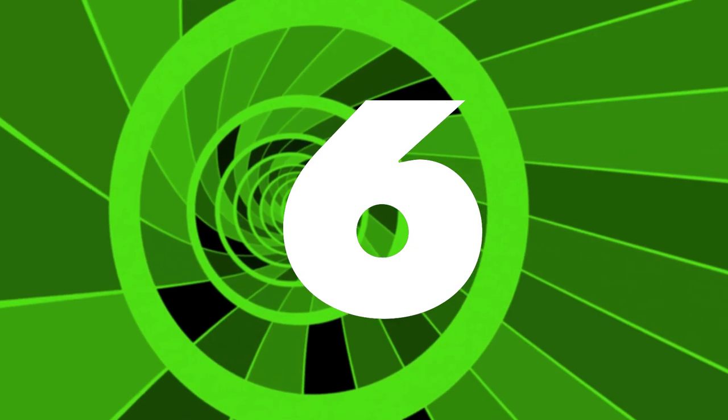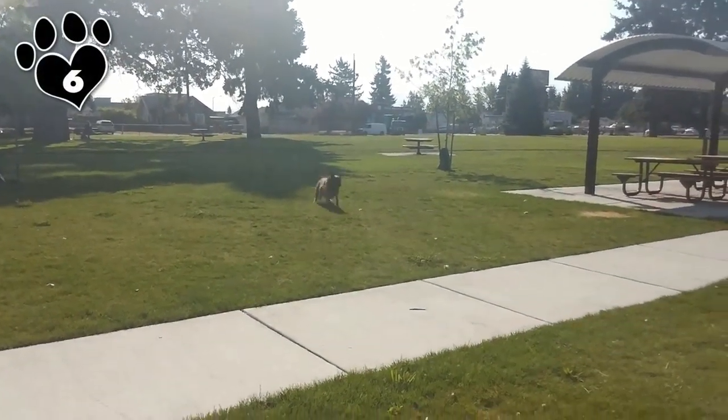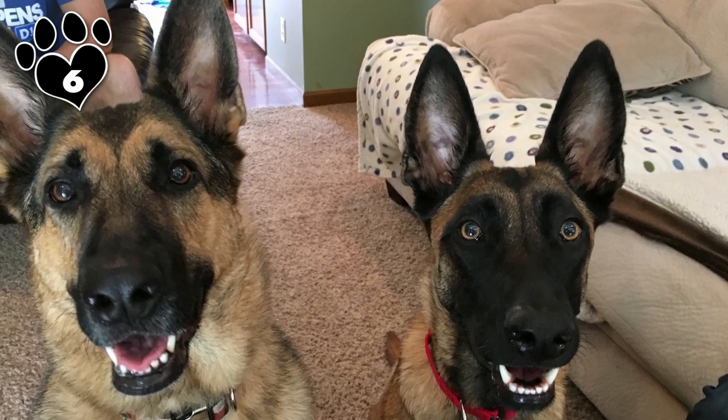6. He is a medium-sized dog. An average male Belgian Malinois weighs 60 to 80 pounds and stands 24 to 26 inches tall at the shoulder.